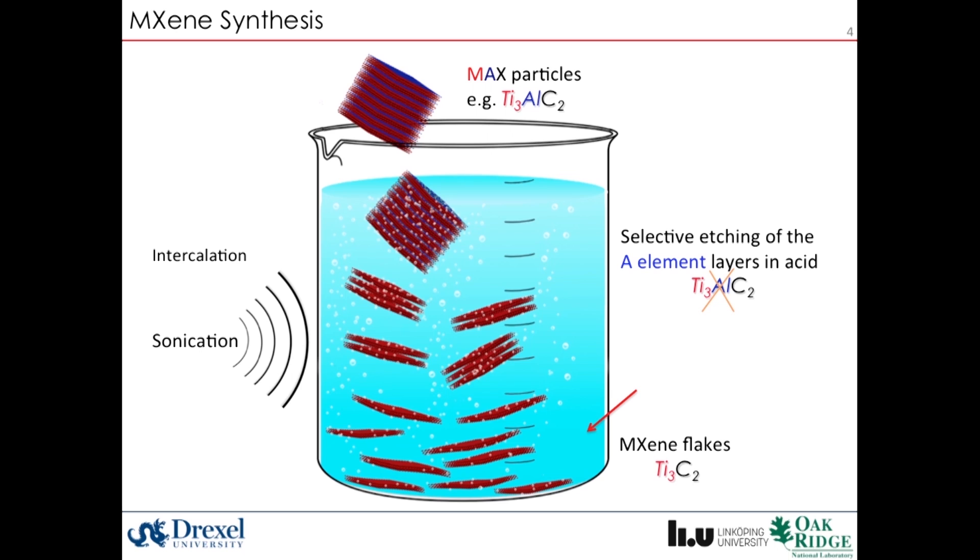These materials display many interesting properties, particularly for energy storage, both for battery and supercapacitor electrodes.